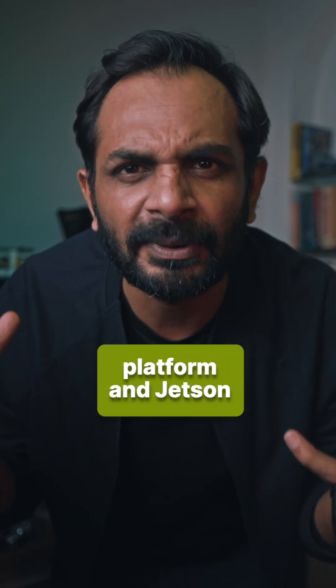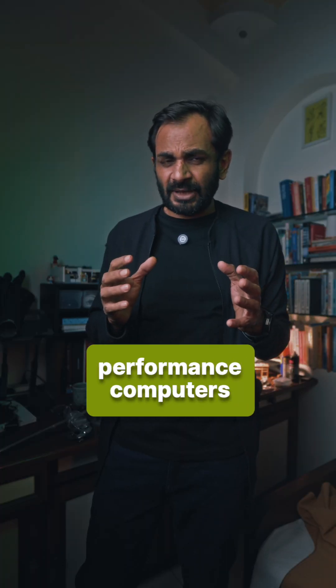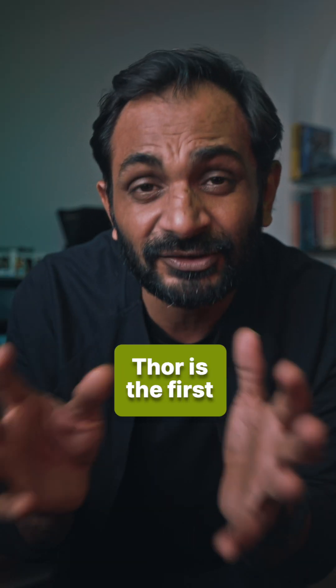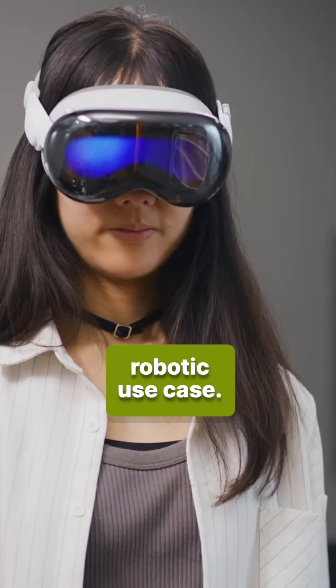Nvidia already has this whole Jetson platform, and Jetson-Thor is going to be part of that platform. This platform has a bunch of different computers — all of them very compact and high-performance, designed specifically for AI edge use cases. Jetson-Thor is the first one specifically for the humanoid robotics use case.